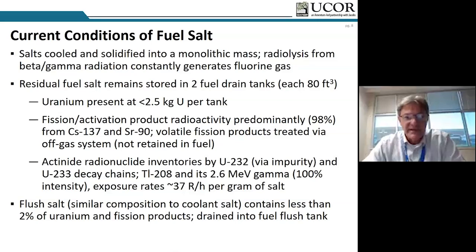These tanks are extremely radioactive, predominantly from fission products cesium-137 and strontium-90. The volatile fission products were treated by the off-gas system and are not a problem today. Interestingly, U-232 is an impurity from the U-233. The health physics concern with uranium-232 is that once it's in equilibrium with its progeny, one of the decay products is thallium-208, which has an extremely energetic 2.6 MeV gamma at 100 percent yield. Contact dose rates on the fuel drain tanks are 37 R per hour — significant radiation concerns for decommissioning.